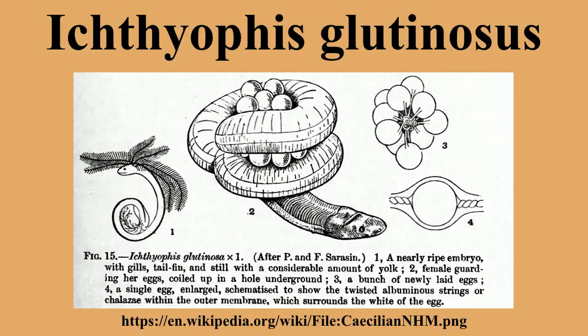Reproduction takes place in underground chambers or other hidden places, where the female lays strings of about 30 white, jelly-coated eggs. She then coils her body around the eggs and broods them until they hatch into larvae about 7 to 11 centimeters long. The larvae move out of the burrow and wriggle to nearby watercourses that form in the wet season.